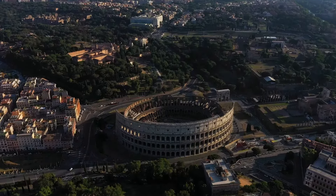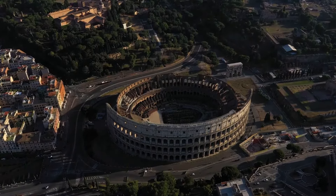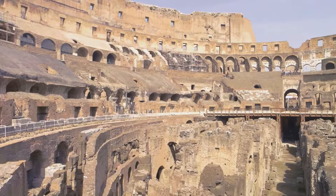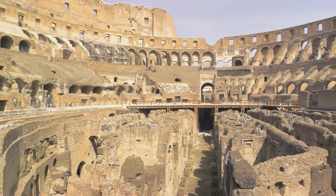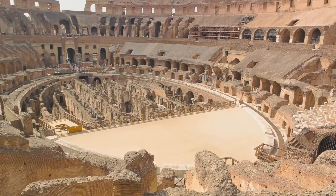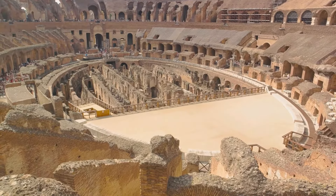After nearly a decade of construction, the project was completed by his successor, Titus. Remarkably, over 100,000 cubic meters of travertine limestone were used in its construction, making it an unprecedented feat of engineering.